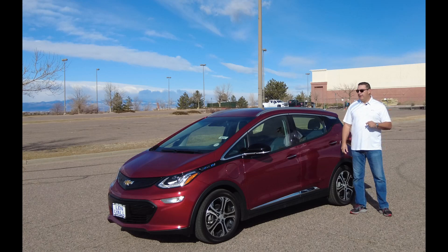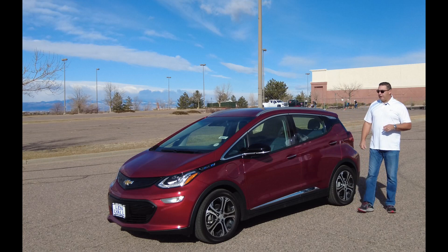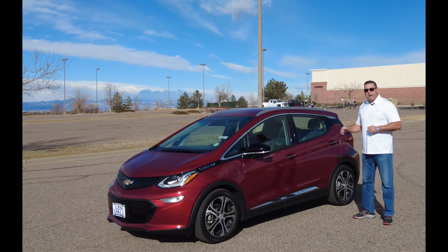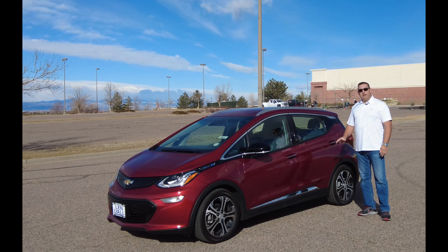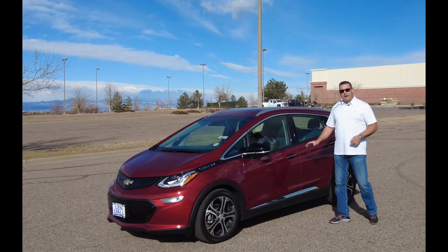Today we've got one — it isn't a 2021, it's a 2020, but I wanted to take a look at it because I've never actually reviewed one of these. This here is the Chevrolet Bolt EV, and this particular one is the Premier trim, so that means it has every option — it's fully loaded. One thing you might not know: it's completely electric, 100% electric vehicle.